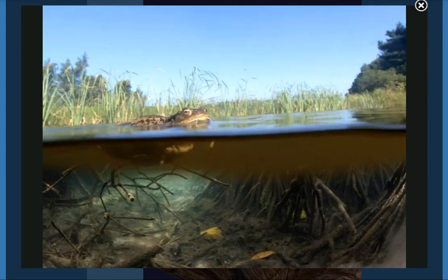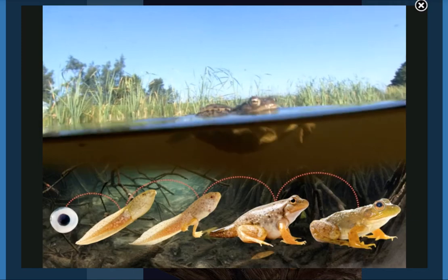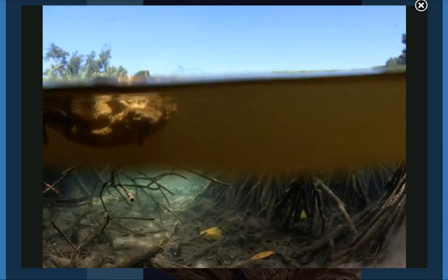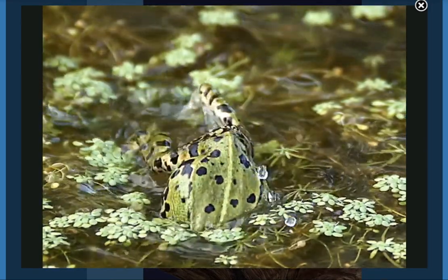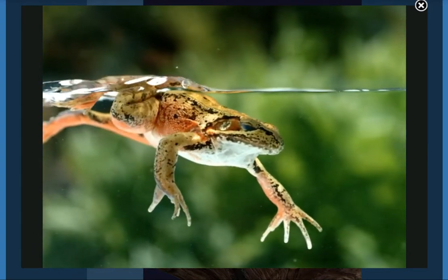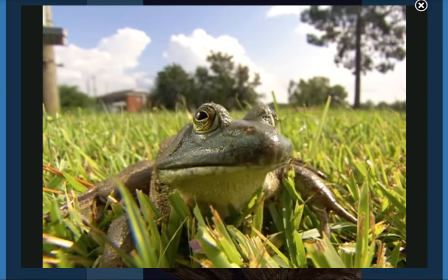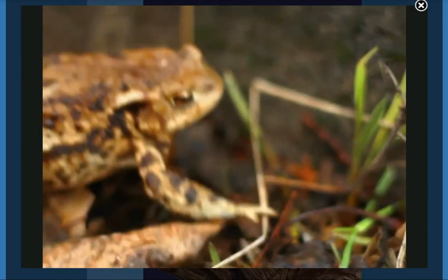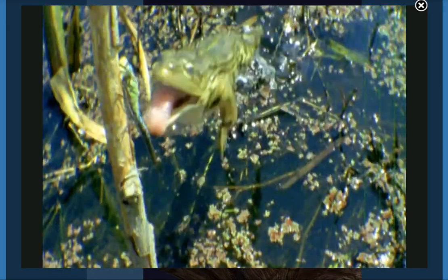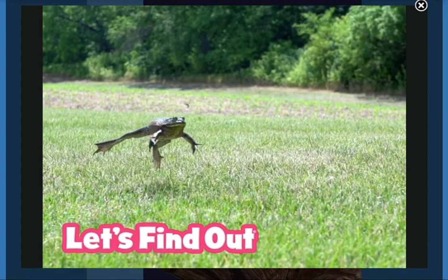That means they can come out of the water and breathe air. It takes about three months for a tadpole to change into an adult frog. The set of changes it goes through is called a metamorphosis. Now the adult frog can live both in and out of the water. It can swim in a pond, breathe air, walk on land, and use its long sticky tongue to catch insects. And it can jump!